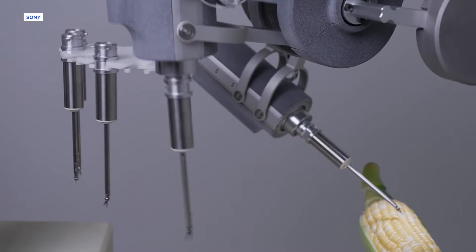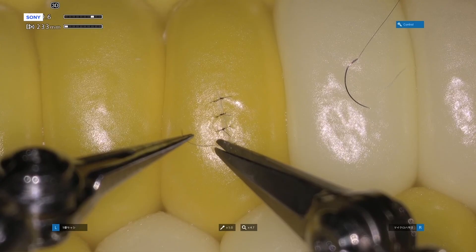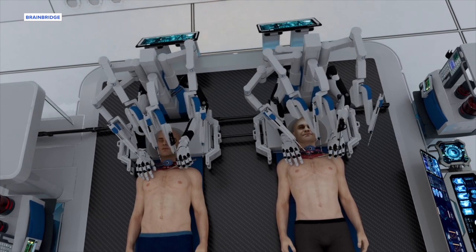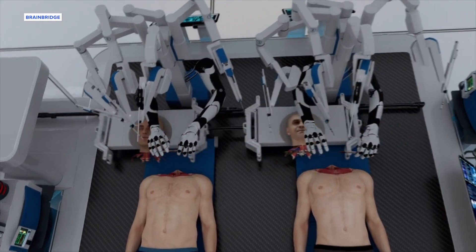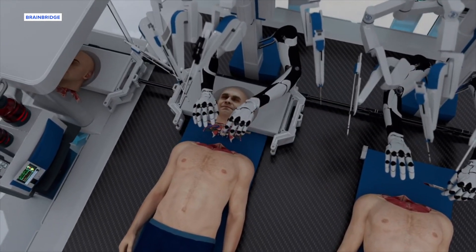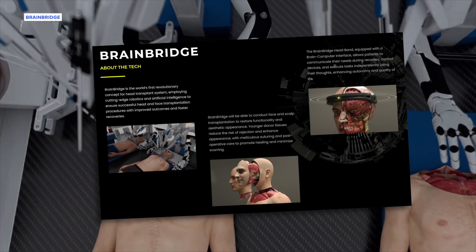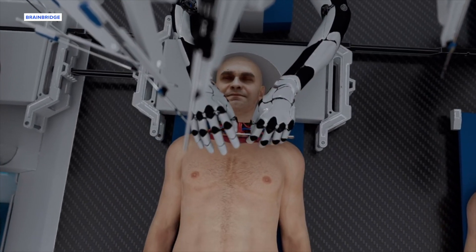And in case you don't like the idea of a robot finely suturing your skin like a soft kernel of corn, let's hope you never need to make use of the Brain Bridge — the brand new so-called head transplant system shown off on Tuesday, that uses robotics and artificial intelligence to carry out one hell of a switcheroo.